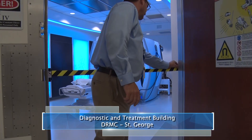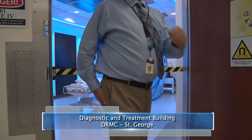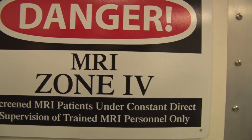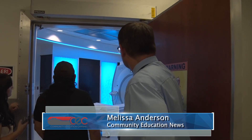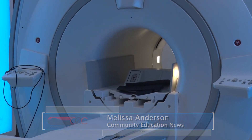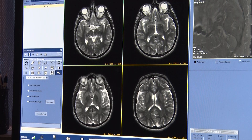Welcome to Dixie Regional Medical Center's MRI Zone, where patients can now be screened and even operated on within adjoining rooms. It's the first intraoperative MRI surgical unit for Intermountain Healthcare, located inside Intermountain's Diagnostic and Treatment Center of the hospital in St. George.